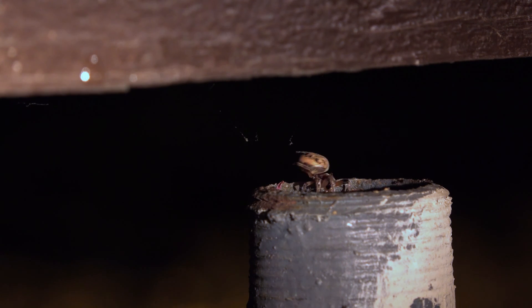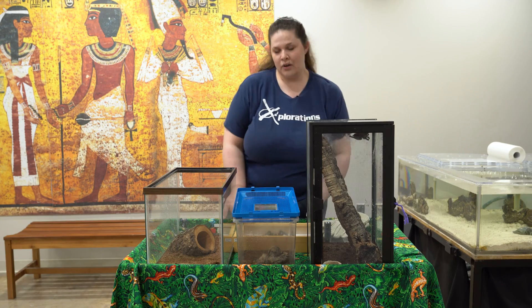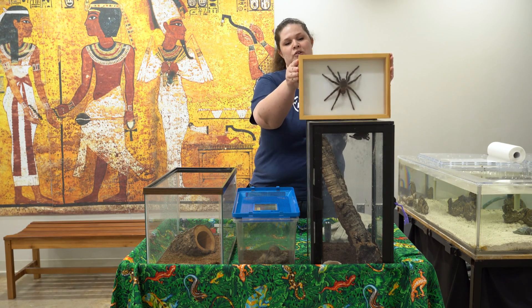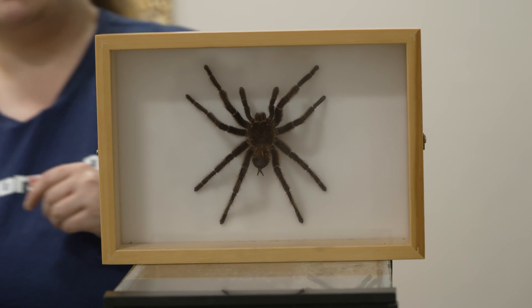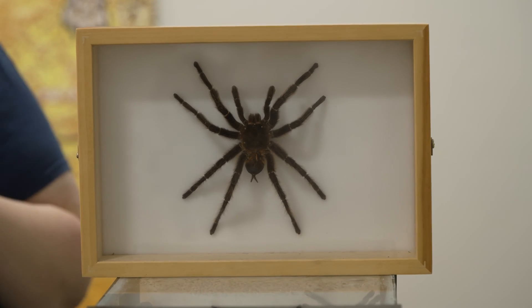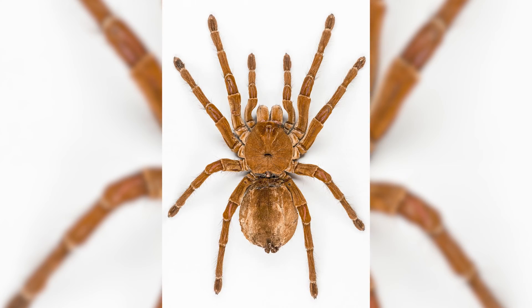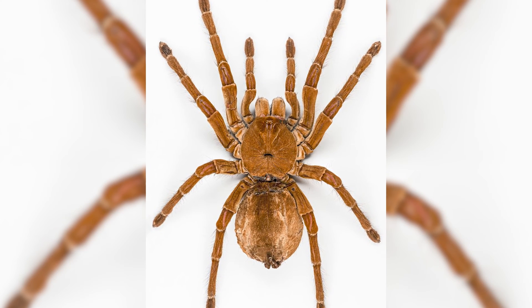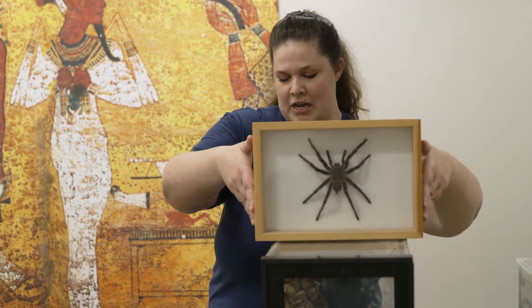Arachnids come in all shapes and sizes. Everyone knows about the very famous goliath bird-eater tarantula. This is a male specimen here — a female would be even a little bit larger. People do believe that they eat birds, but they don't. I think one was just caught doing it one time maybe, but these guys typically just eat small invertebrates as the majority of their diet.